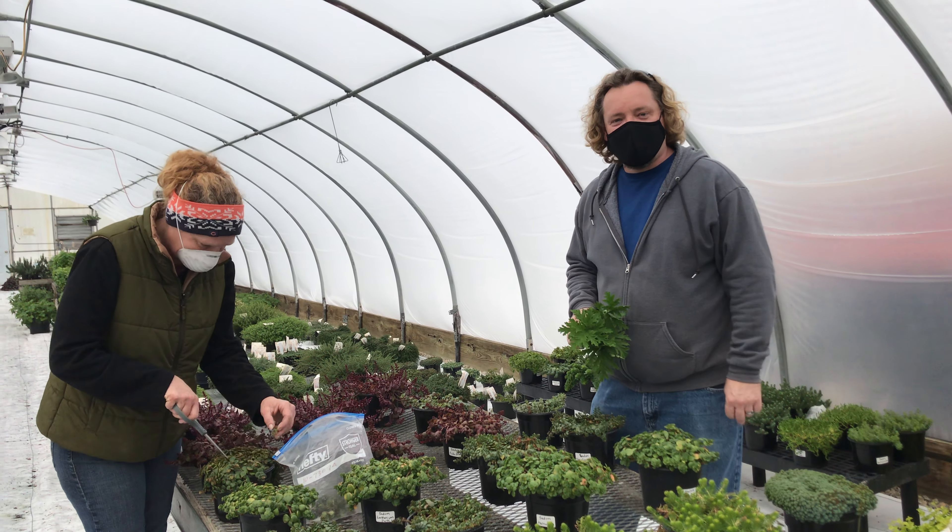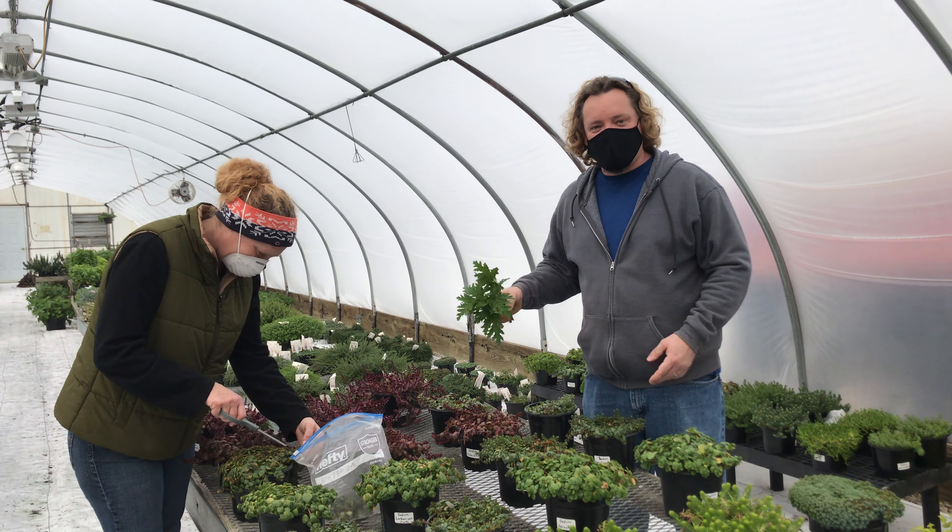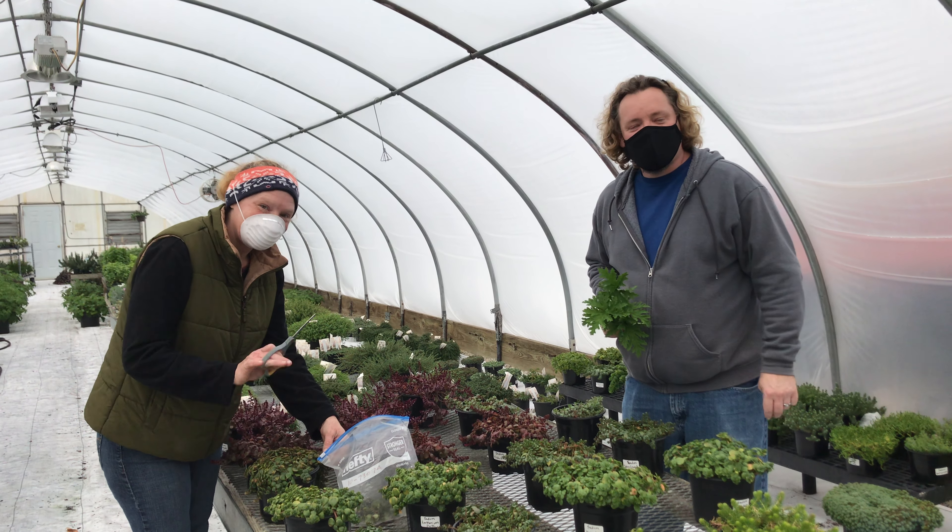Welcome to the Growing Places Stock House. I'm Kyle, the perennial manager. With me I have Amy, our perennial propagator.